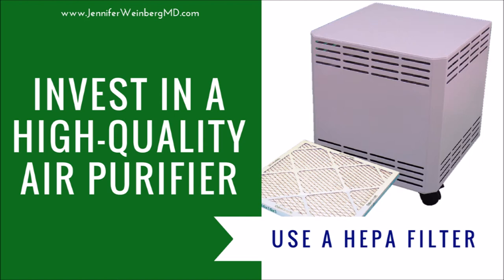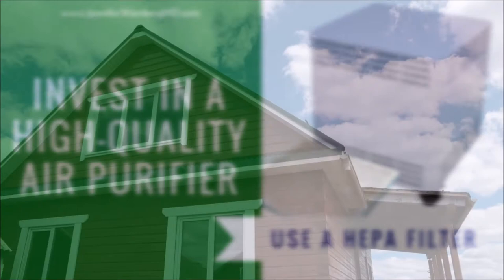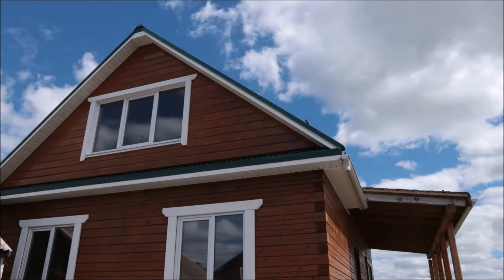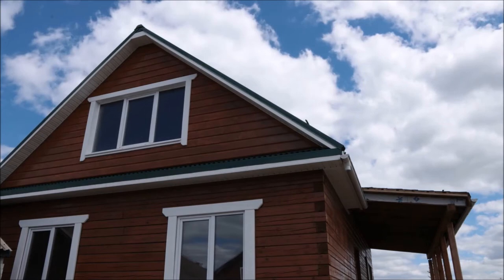Air filters act like sieves to ensnare contaminants and remove them from the air inside of your home. HEPA filters will trap 99.97% of normal dust particles that are at least 0.3 micrometers or larger. I'll provide some links in the information box below so you can read more about the air purifiers I use in my home and office, which remove pet dander, volatile organic compounds, odors, dust, and many other indoor air contaminants. I'll also link to my guide for purchasing a high-quality portable air purifier to help you figure out which one will work best for your needs.